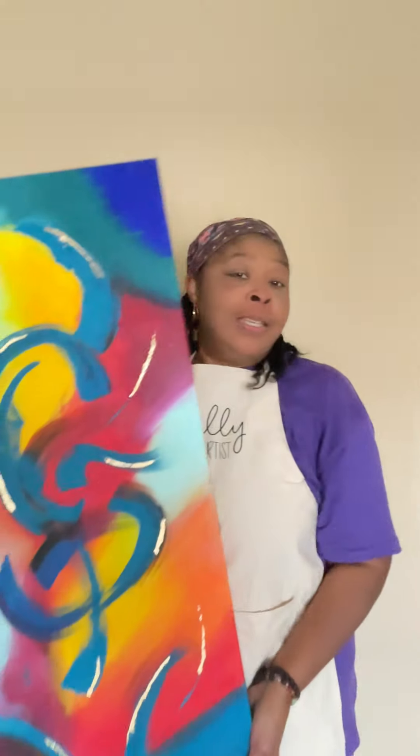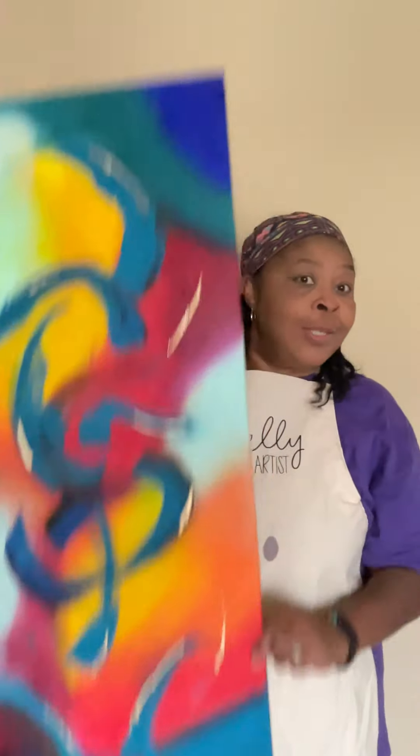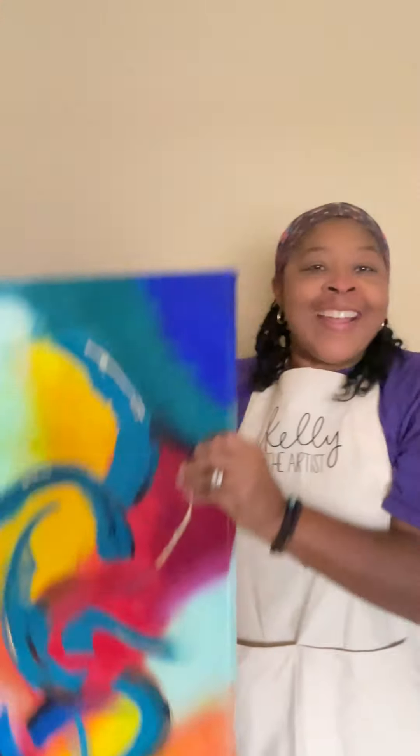All my loyal collectors, enter this naming contest. I need a name for this baby. This one has been in my studio since last year and I just finished it. All right, twinkles!